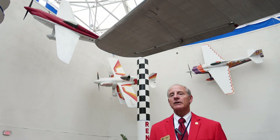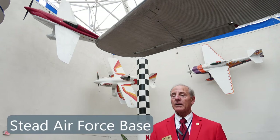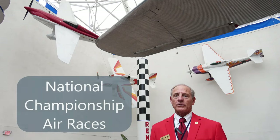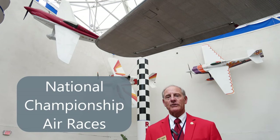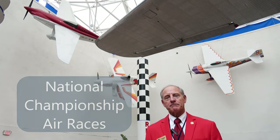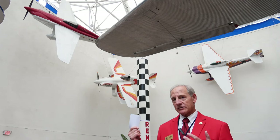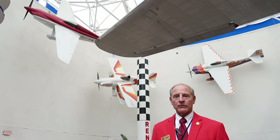Later on, he moved it two years later to Stead Air Force Base, and that's where it became the permanent home of the Reno Air Races, also known as the National Championship Air Races in Reno, Nevada. We have a wonderful display of several airplanes that actually flew in those races over the years.